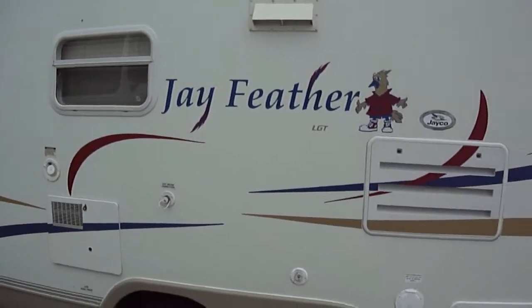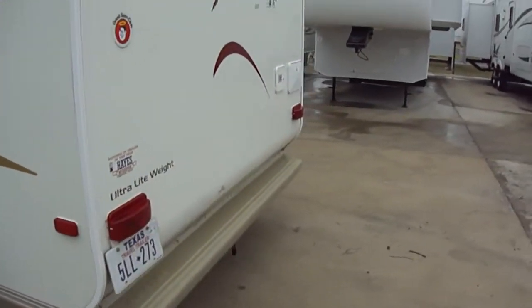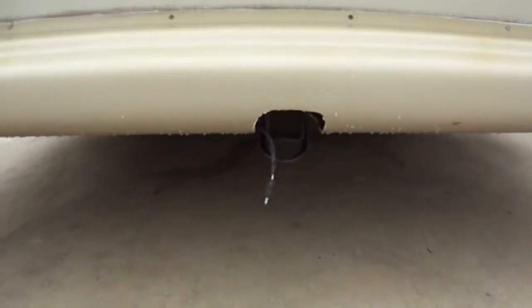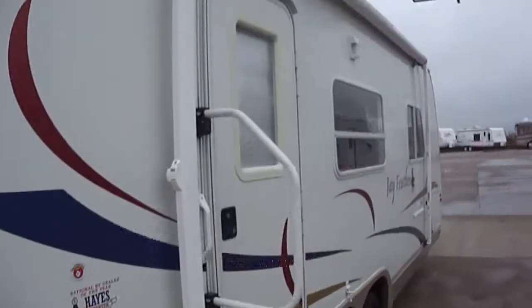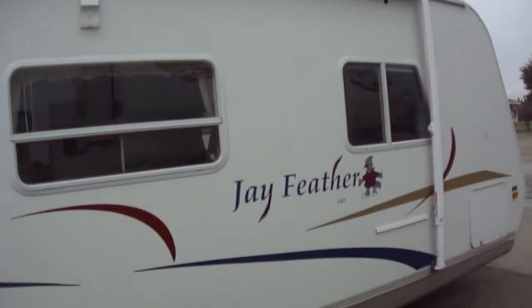This lightweight travel trailer can be pulled by just about any SUV, certainly any pickup. It looks like it's got a connection back here for a hitch so you can pull a boat. We've also got an outside shower, an awning, and a light so you can have your party on the patio.